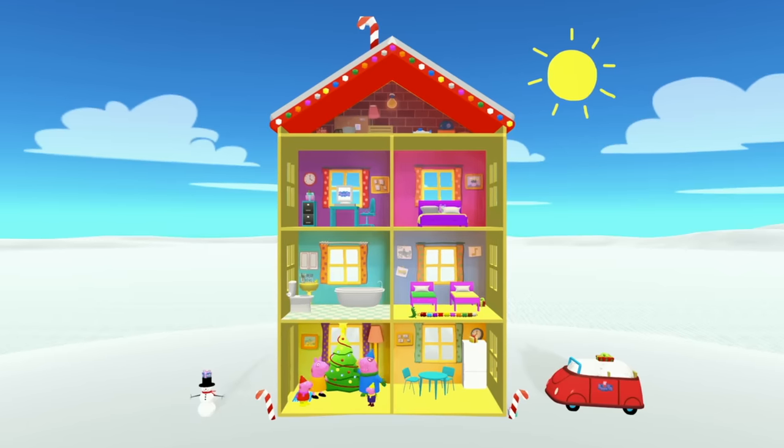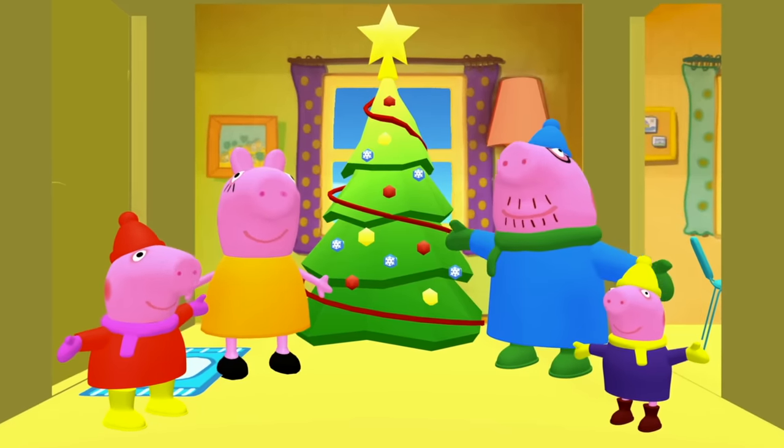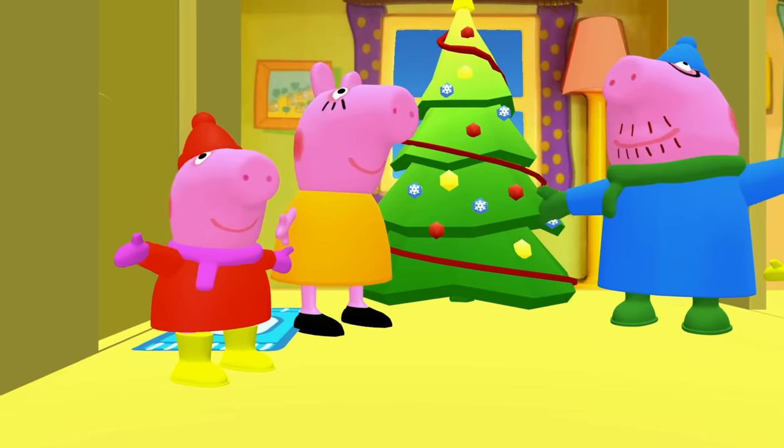Peppa Pig! There's an elf on the shelf hiding in your house and I don't know where he is. It looks like that silly elf is hiding all of your Christmas presents. But it's okay, Peppa Pig — me and the kids will help you find them.